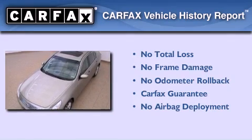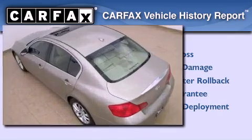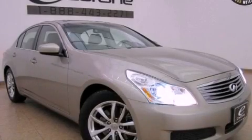Not to mention that this Infiniti qualifies for the Carfax buyback guarantee. This vehicle won't last long at this price — call and arrange a test drive now.